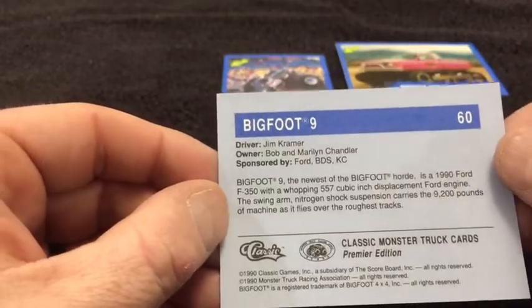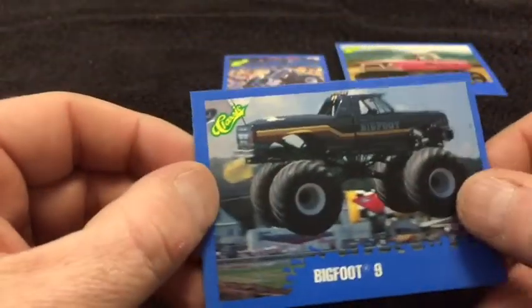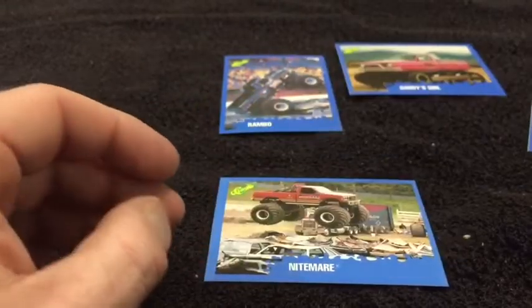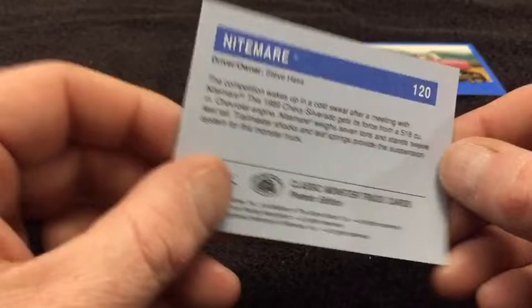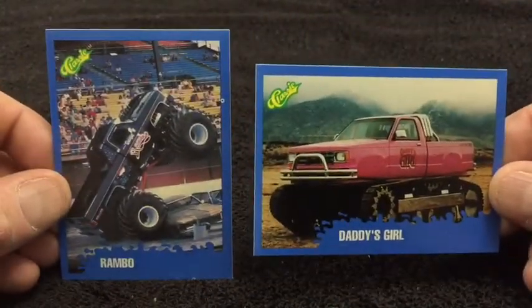We have the newest Bigfoot — 1990 Ford F-350. They changed the paint scheme and the logo — really nice. And Nightmare! I remember Nightmare, that was a good truck. I believe he was based out of North Carolina. It doesn't say on here though.